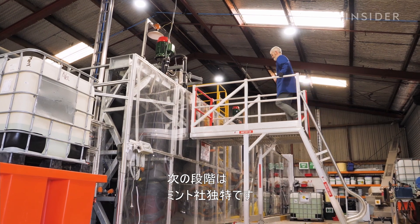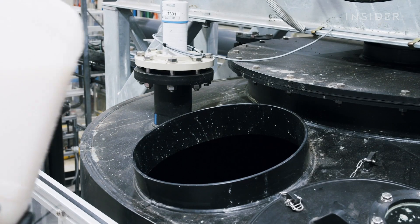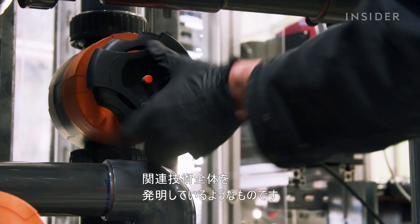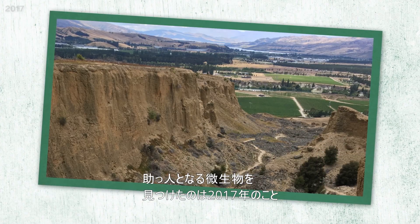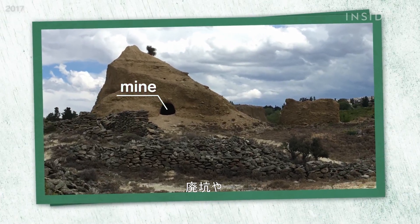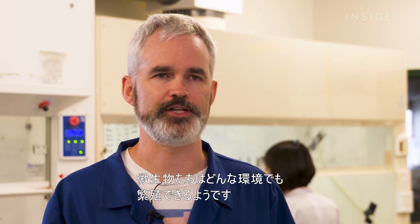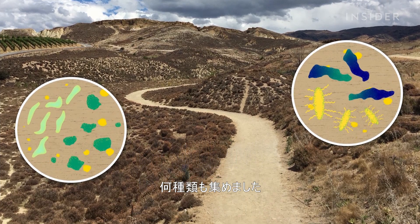The next step in Mint's process makes it one of a kind, and it requires the help of nature. They are the first people to use microorganisms to selectively concentrate precious metals, essentially inventing the whole technology along the way. Mint's team identified these tiny helpers in 2017 through a series of research trips to places like abandoned mines or fields with rusty equipment, where they collected species of bacteria and fungi that evolved to bond with specific metals.